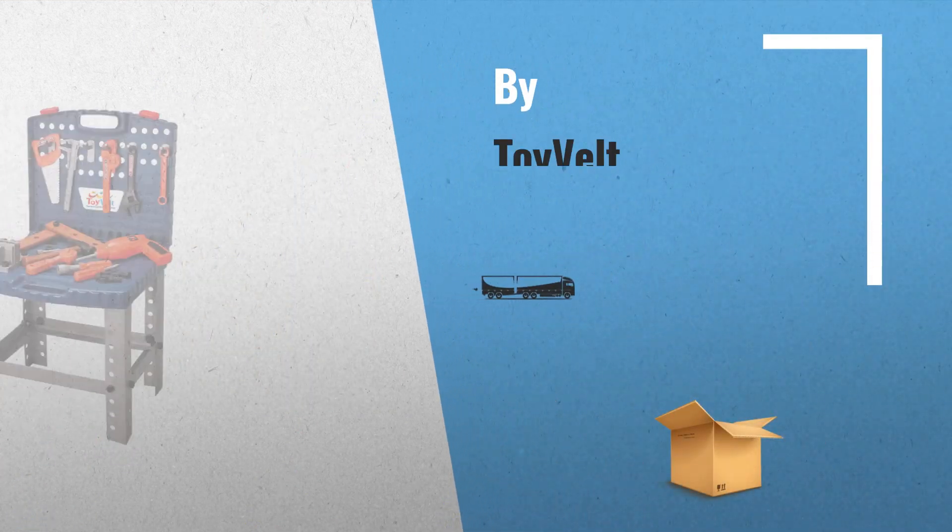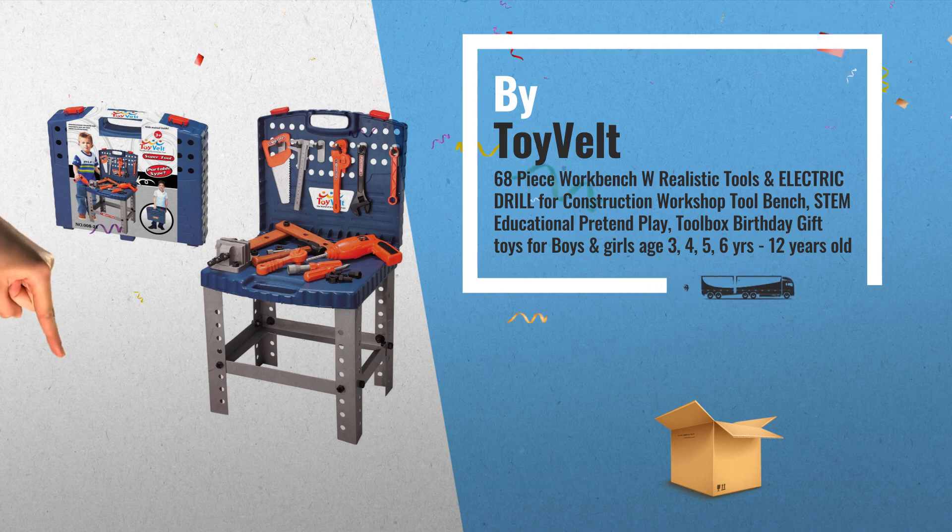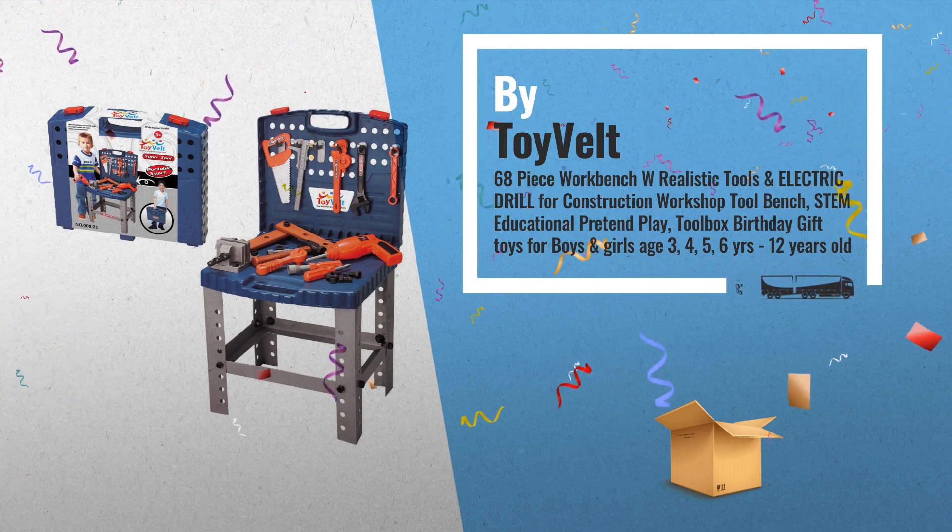Number 5: 68-piece workbench with realistic tools and electric drill for construction workshop tool bench, by ToyVelt.